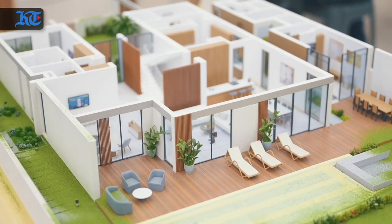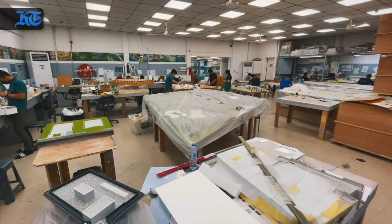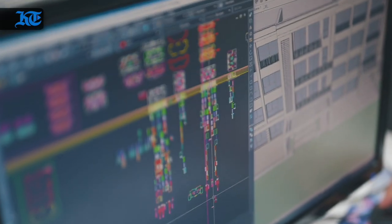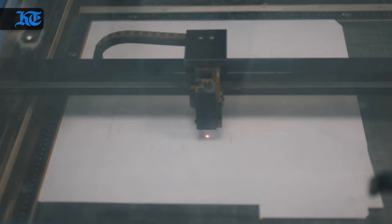The manual model making — I always say — it will never go out of fashion, because nothing will substitute for an actual physical thing that you see in front of you. So we believe our industry will be here for some time. We complement it with the latest advances in technology, but the physical model will always be essential.